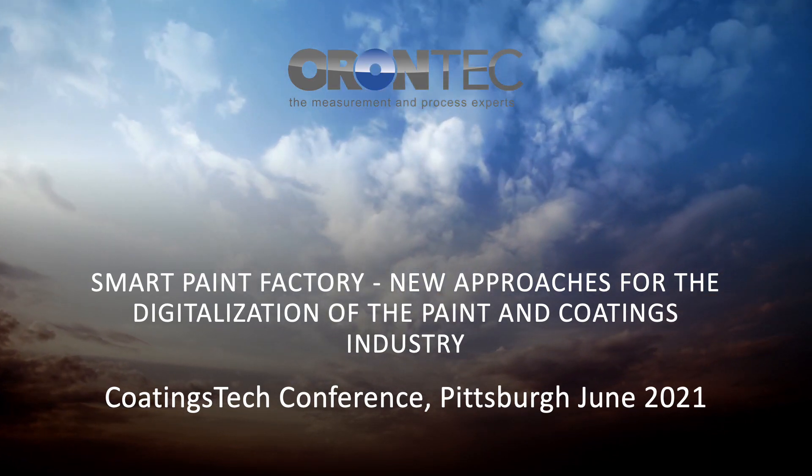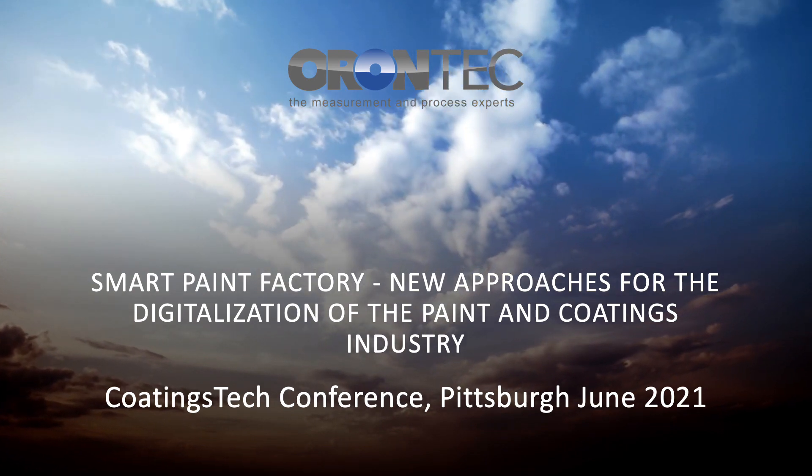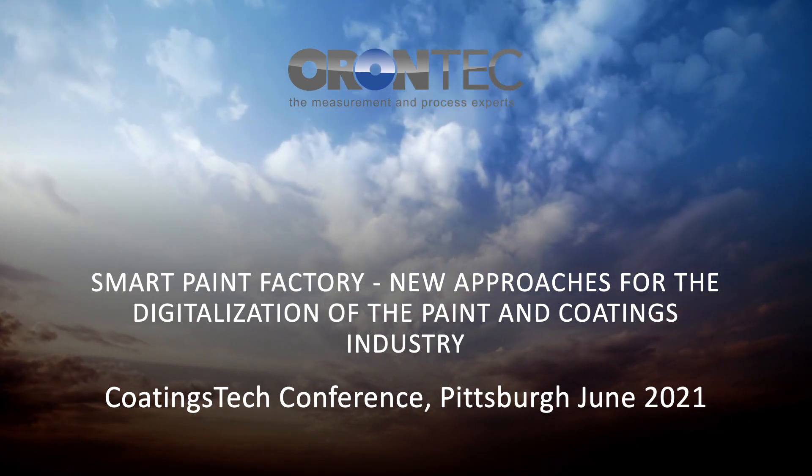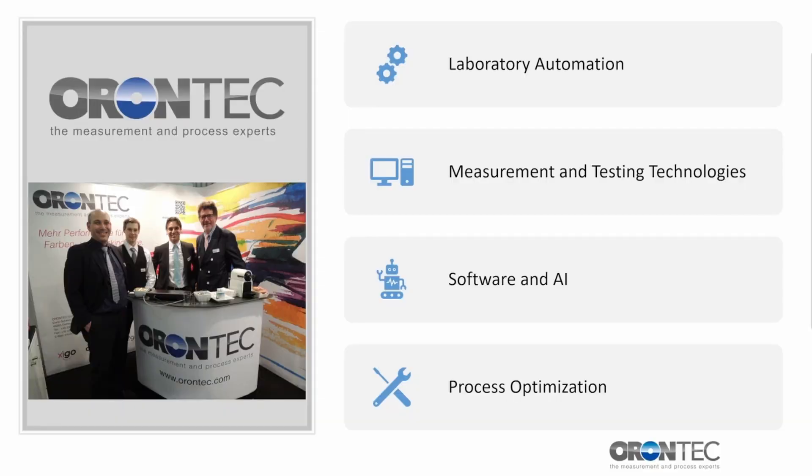Hello and welcome to the vision of the Smart Paint Factory, showing new approaches for the digitalization of the paint and coatings industry. Before I start, please allow me to say a few words about our company.